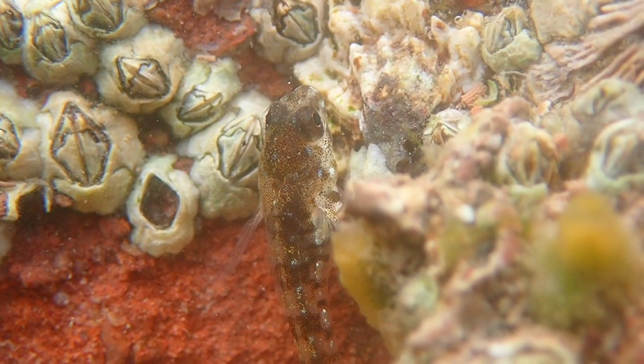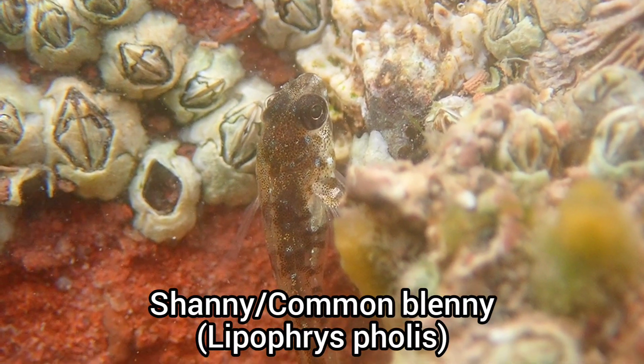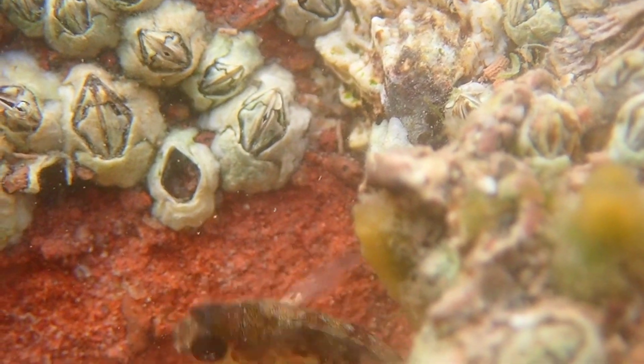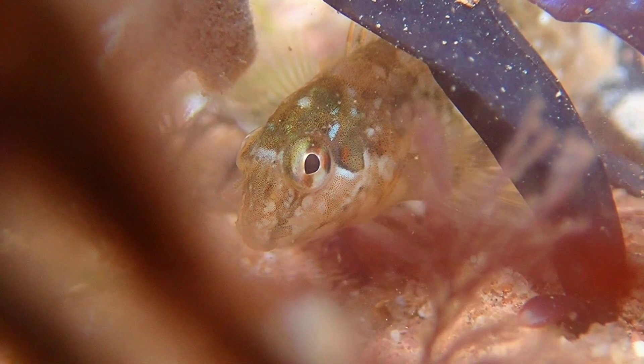I noticed that there was a lot of juvenile shannies in the rock pools during this trip, but I was expecting to find a few of them, as this is the most common fish species that you can find in UK rock pools.